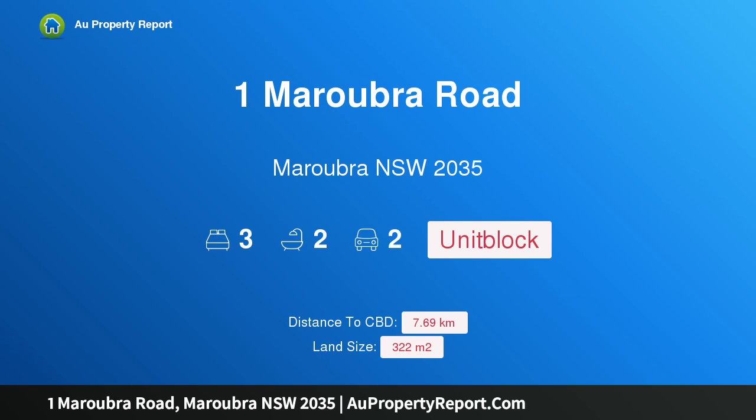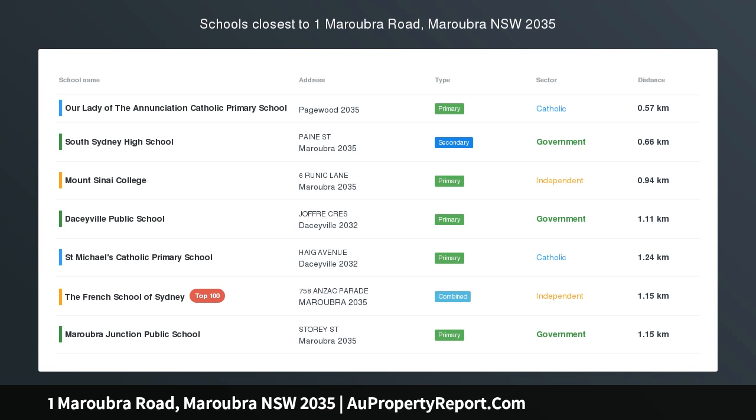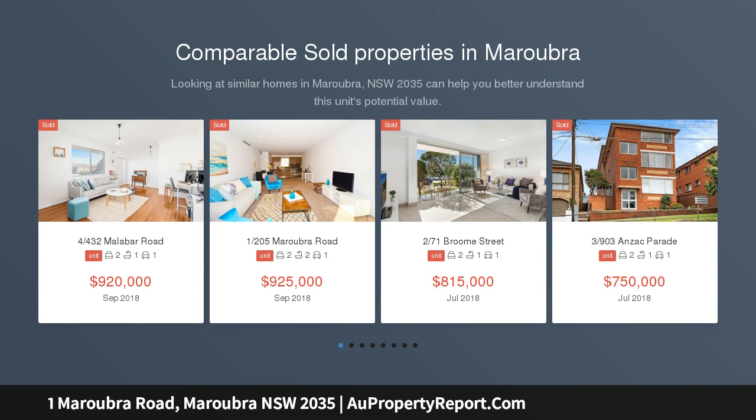Hi, I am glad to introduce Property 1 Maroubra Road, Maroubra NSW 2035 — a well-positioned offering with undeniable potential, truly a once-in-a-lifetime opportunity of unbridled potential.